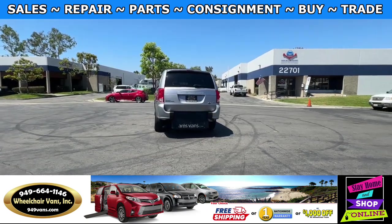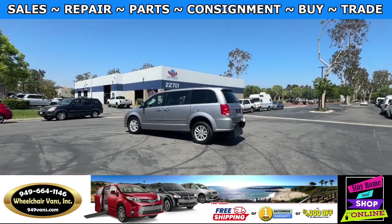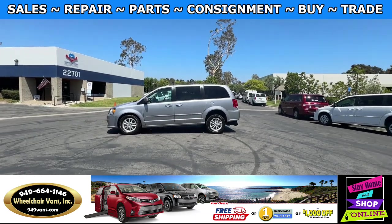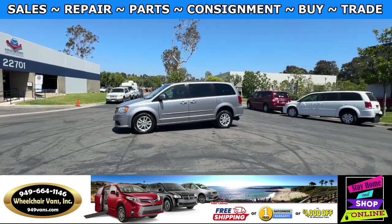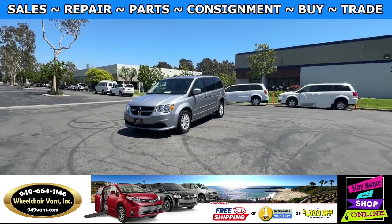We also offer financing on all types of credit. We can do personal or business loans. In addition to that, we do have a promotion for free nationwide shipping, but if you decide to pick up at our location we can offer you $1,000 off or a free one-year warranty.